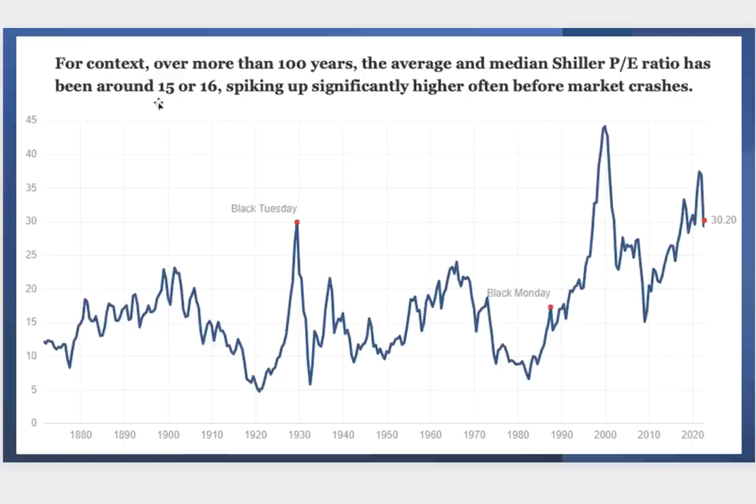The average Shiller P/E is around 15 to 16, so these spikes usually happen right before market crashes. When you turn on the financial networks and hear people talking about how bullish they are, understand there is phase two — and after phase two in this bear market, phase three is the most severe. I'm basing that on Dow Theory — Charles Dow was brilliant. I still follow his six tenets of Dow Theory and I'd encourage all of you to study it.